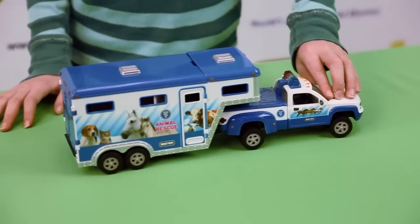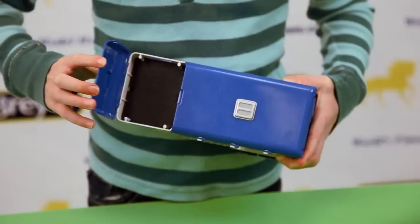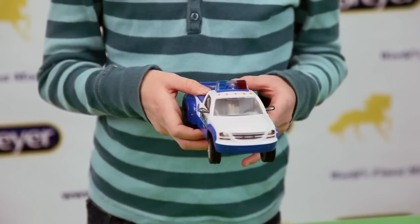The authentic slant load gooseneck trailer has room for three horses or large animals and has a working tailgate and doors and a roof that opens for easy access. Best of all, there are real working lights and a siren to clear the way.